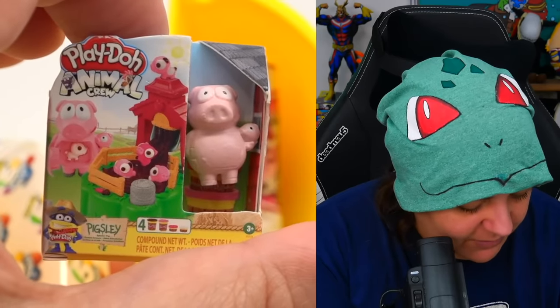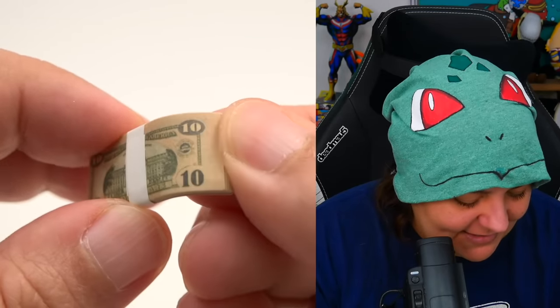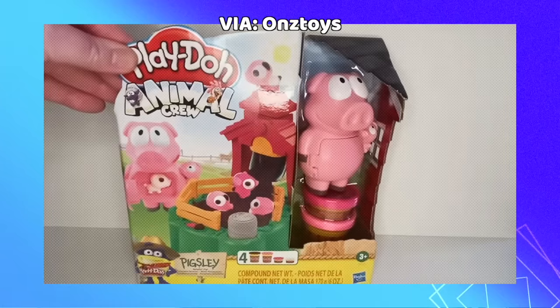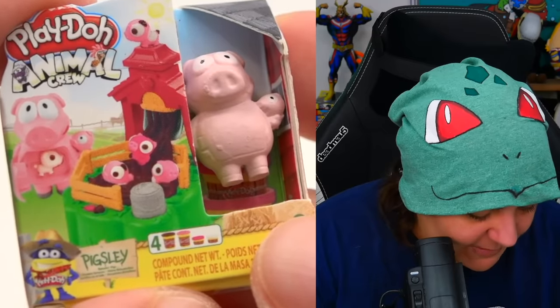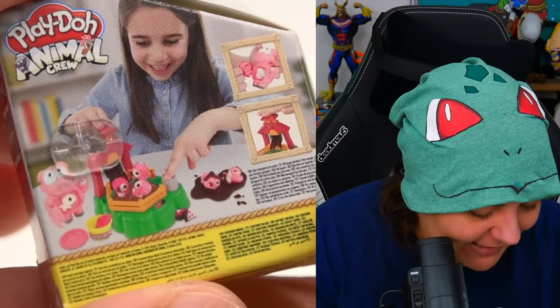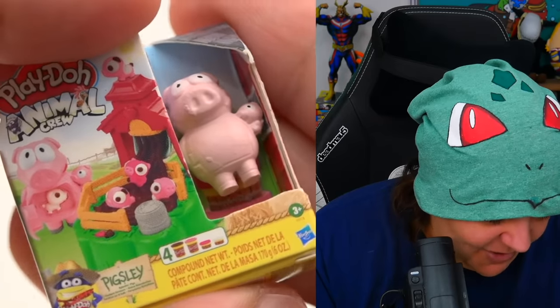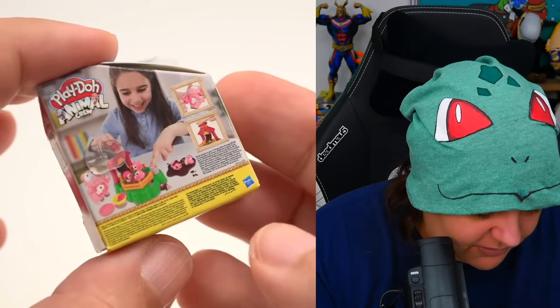Another Play-Doh — Play-Doh Animal Crew. Where's my money? Here's my money — I love the fact that they put money in every single one. We have a stack of tiny tens. I'm rich, dinner's on me! It says Animal Crew, and the character's name is Pigsley — it looks like you can make tiny pigs in a tiny factory and then put it inside the pig. Kind of like this is an original box to have as a miniature.